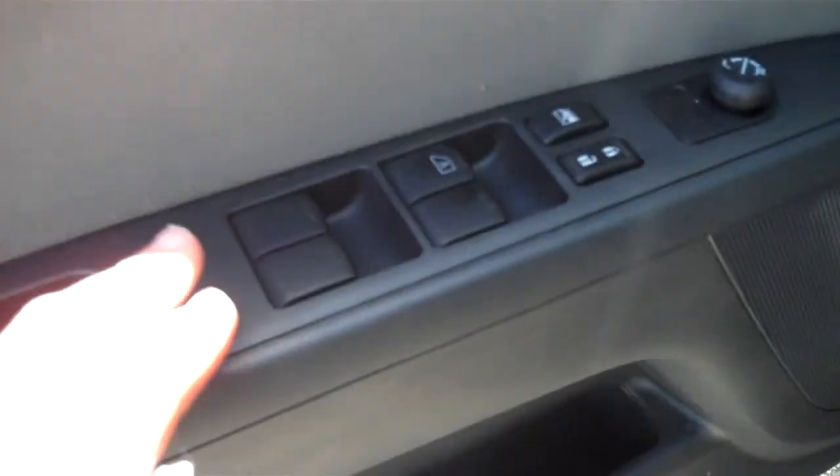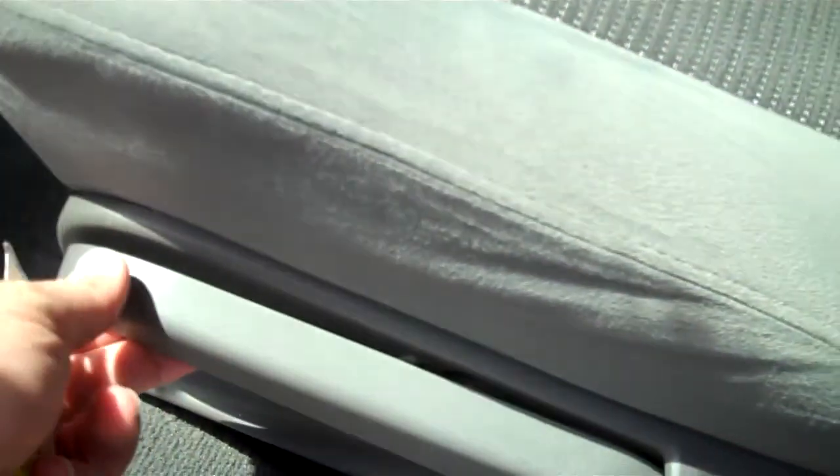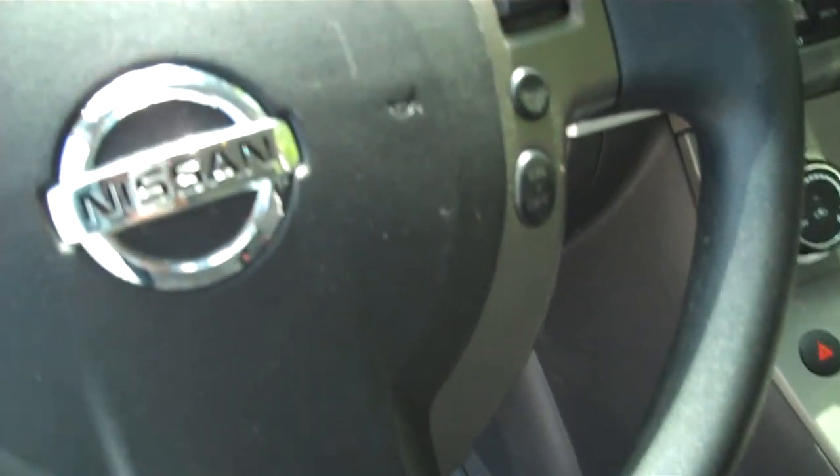Gray cloth interior with a little patterned insert in the center. Power windows, power locks, power mirrors for the driver's side. The seat does have an adjustable up and down lever for your comfort and convenience. Here on the steering wheel, we're going to have some touch features such as cruise control and audio adjustments.